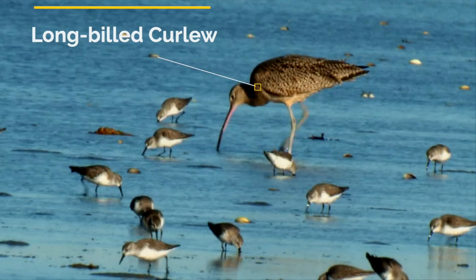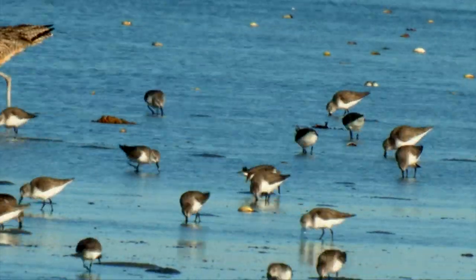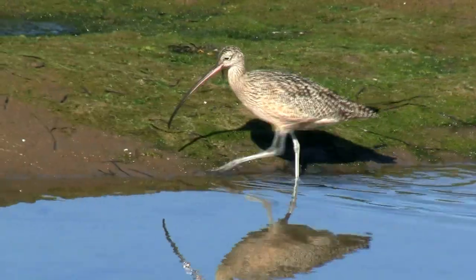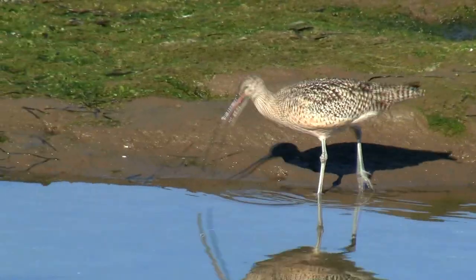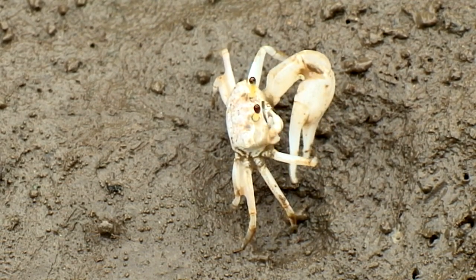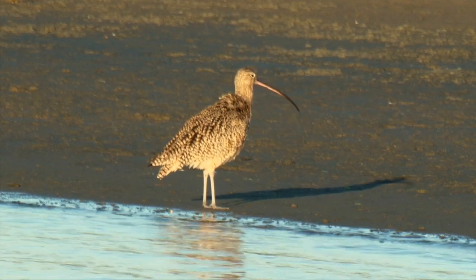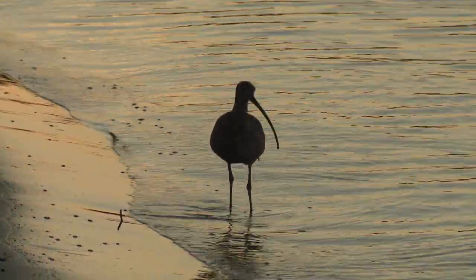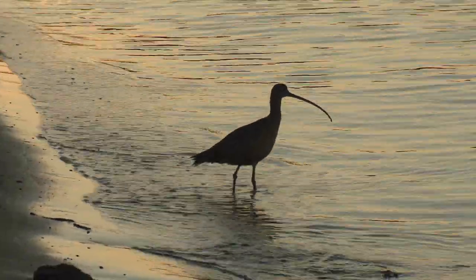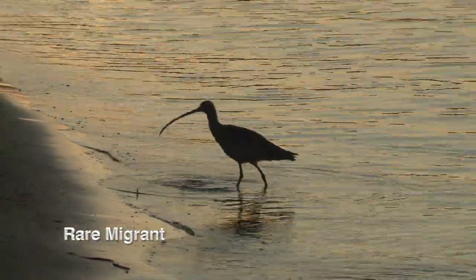The long-billed curlew, the largest shorebird, is a rare migrant to the Gulf of Nicoya in Costa Rica. Curlews have exceptionally long curved bills to find aquatic invertebrates deep in the mud. Male and female both look alike, and they both incubate the eggs and take care of the young — kind of, because the female takes off two to three weeks after hatching. The male finishes the work, and either he forgives her or forgets, as they often pair up the following year. No other shorebird can probe as deep with its impossibly long bill. While perfectly adapted for catching buried aquatic invertebrates, it is also used to catch grasshoppers on its breeding grounds in the grasslands of the Great Plains and the Great Basin.